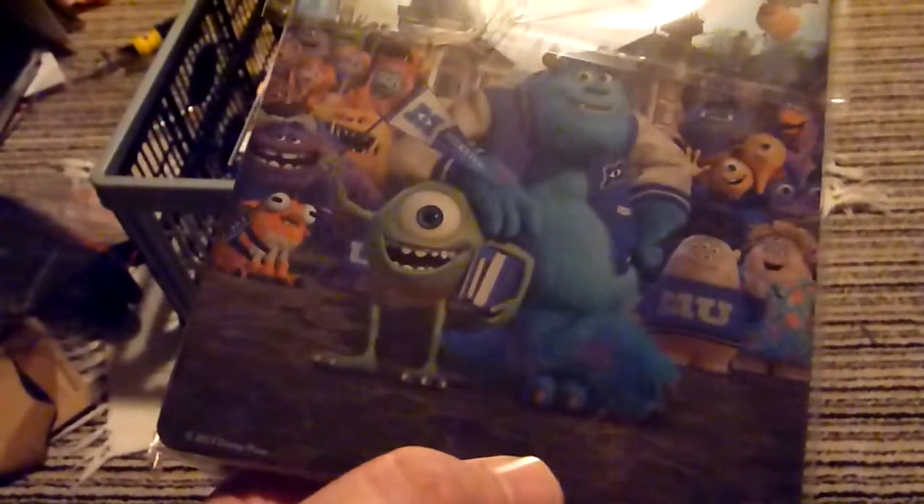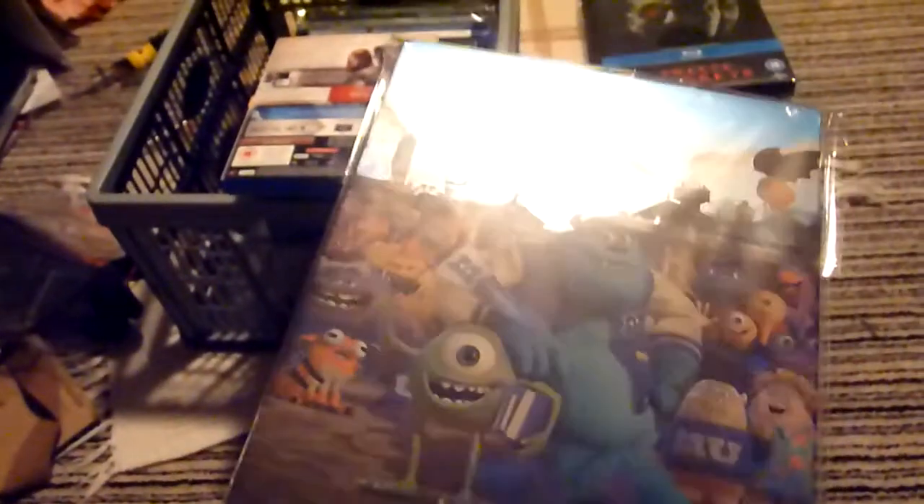Next up is a Disney release — this is Monsters University, a HMV exclusive as part of the Pixar steelbook range. The artwork isn't particularly brilliant on the front — I have seen this artwork used on a Czech release or another country's release. The back is actually a lot better and probably should have been the front cover, but as is the way with these steelbooks, they always seem to put the better image on the back.